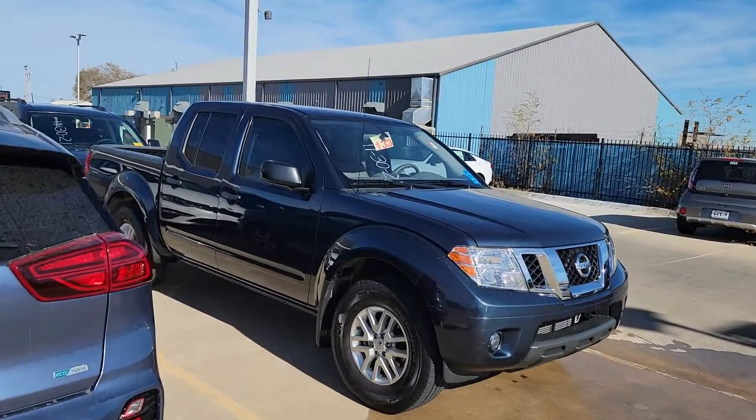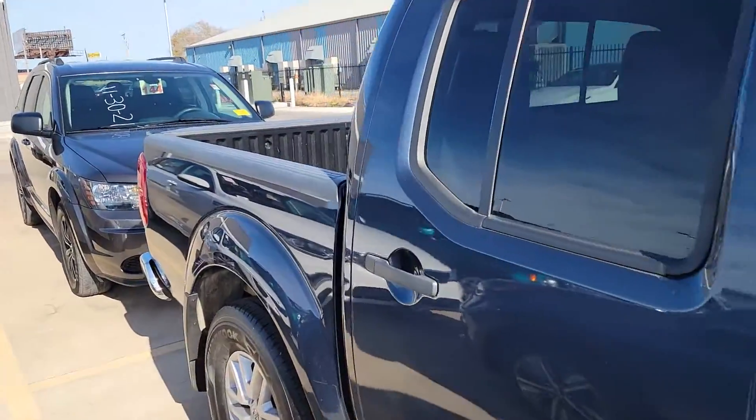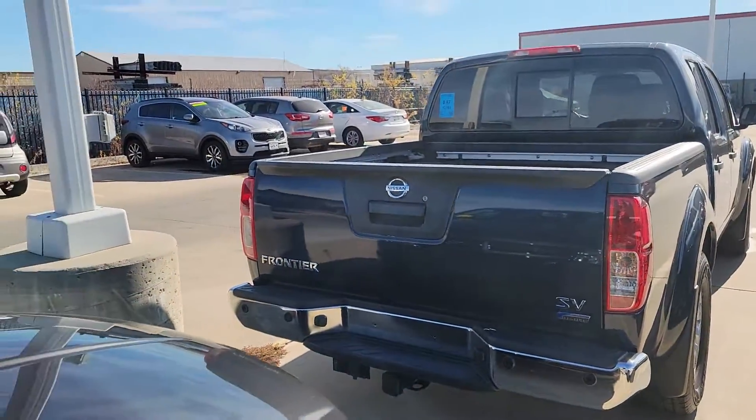We're going to have it moved out to the front lot ASAP as soon as we get it detailed up here. But honestly, looks great. Got the bed liner in there. Got tons and tons of features to go over with you, but just wanted to make a quick introductory video.